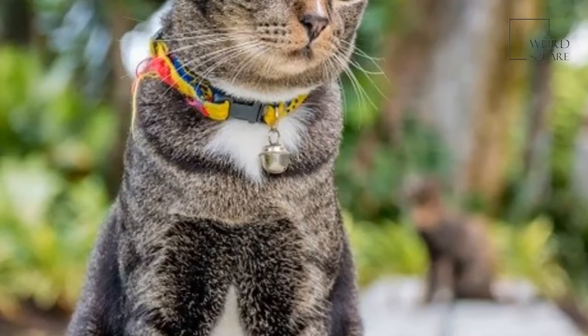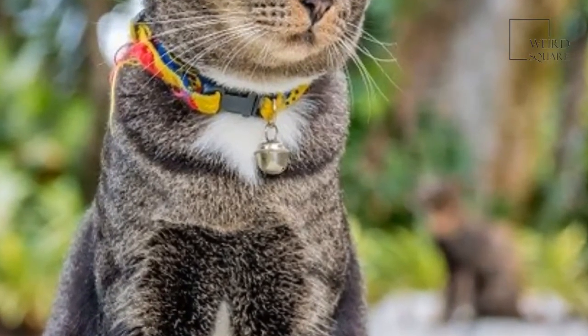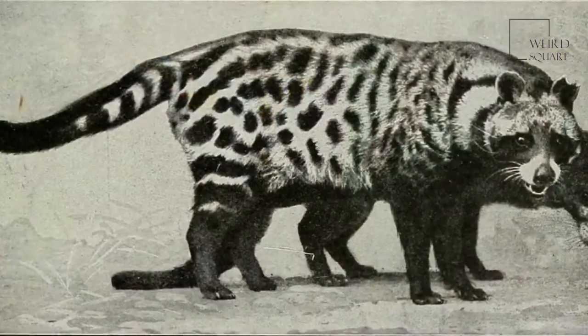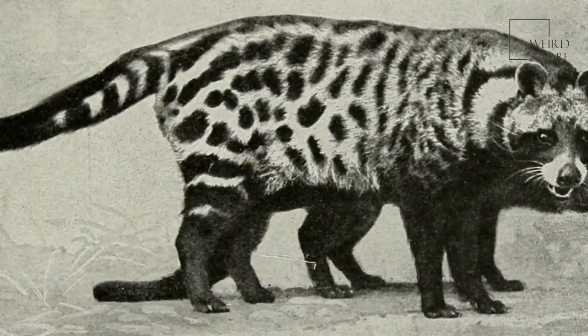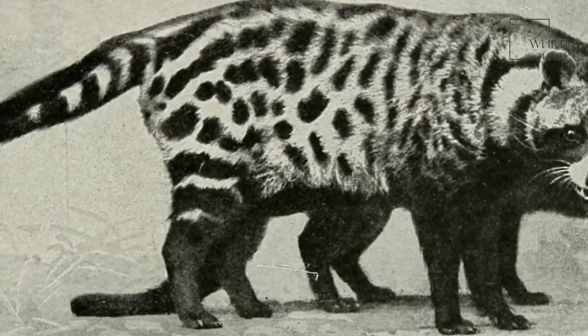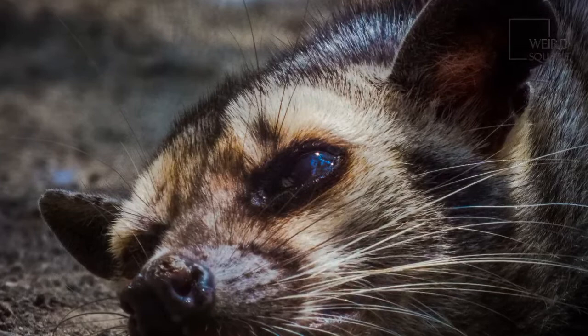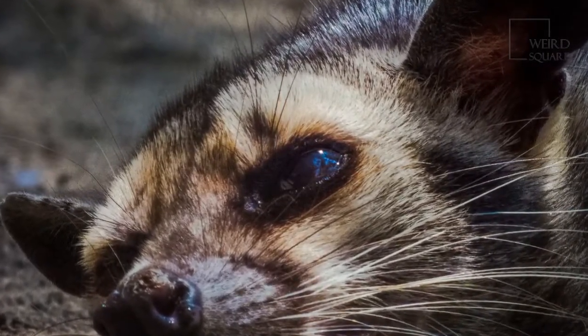The African civet is a solitary animal that only comes out under the cover of night to hunt and catch food. These nocturnal animals are primarily tree-dwelling creatures that spend most of the daylight hours resting in the safety of the trees high above. African civets tend to be most active just after sunset but tend to hunt in areas that still provide plenty of cover.